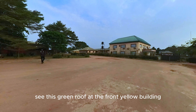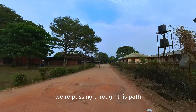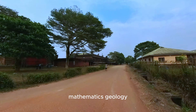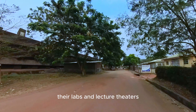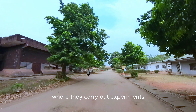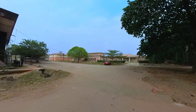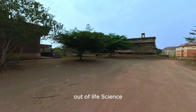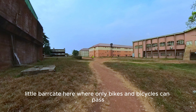That green-roofed yellow building at the front is the University of Benin Bursary Department, where financial works are done. We are passing through this path — you can see a breakdown of all I just stated: Mathematics, Geology. Life Science is to the left, with labs and lecture theatres, while to the right are experimental gardens or a museum where they carry out experiments for the life sciences. Vehicles used to pass here in the past, but they've put a little barricade so only bikes and bicycles can pass.